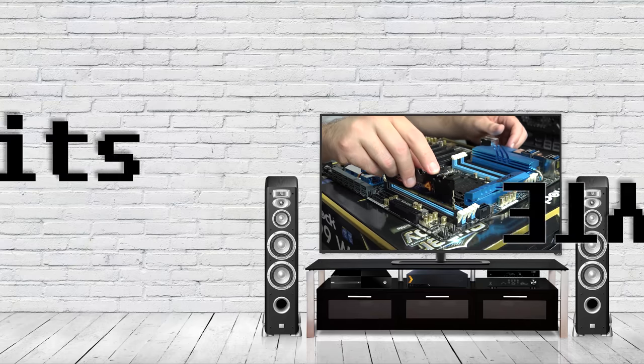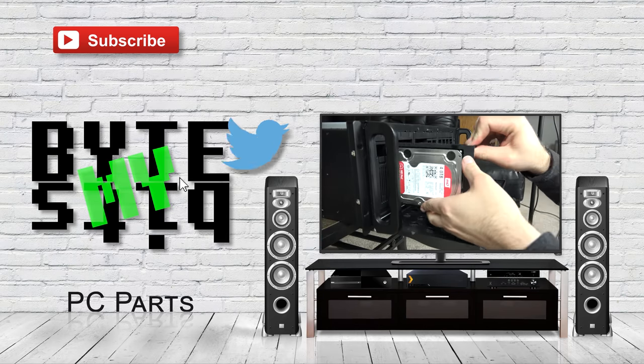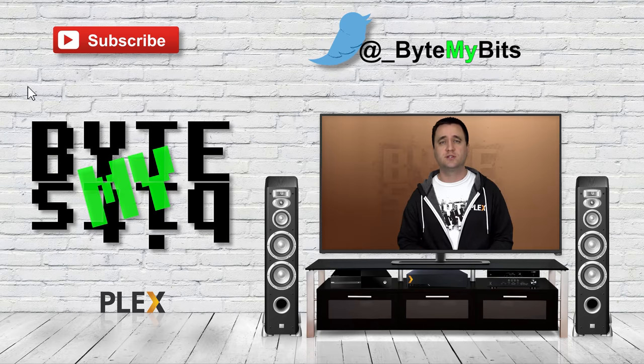I am partnering up with Simply NUC to give away a Home Base Media Server Extreme — not the base model, the extreme. What's up YouTube, Jason here with ByteMyBits, and in today's video I am announcing a giveaway.